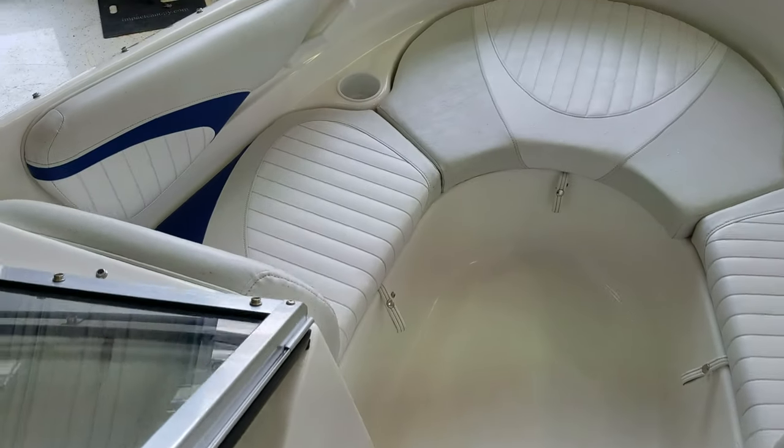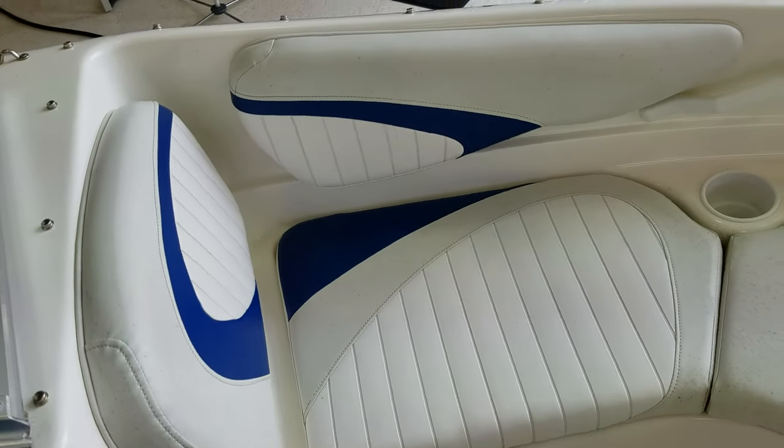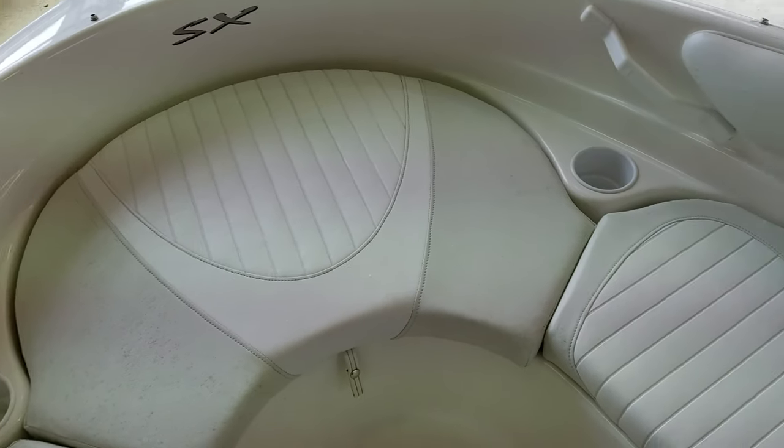Take a look up front again. See you got the nice big combing wrap around. Nice backrest. Good looking color combination. And again, the seats are in really nice shape overall.